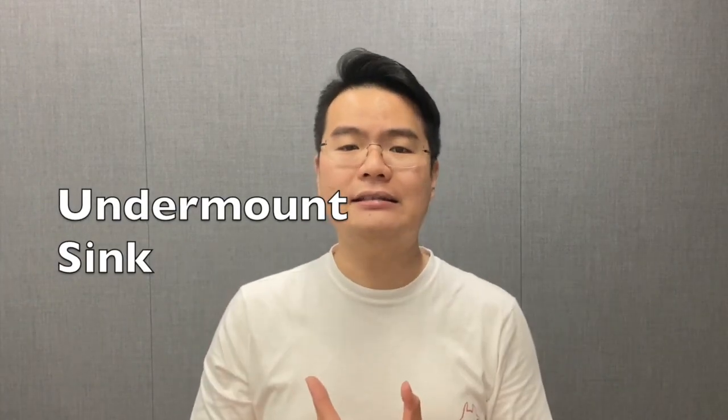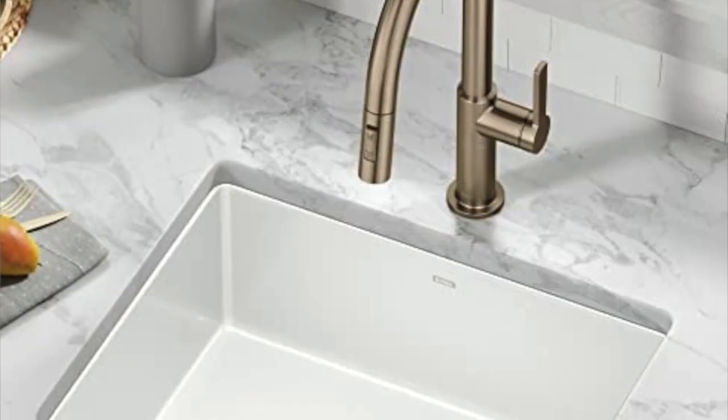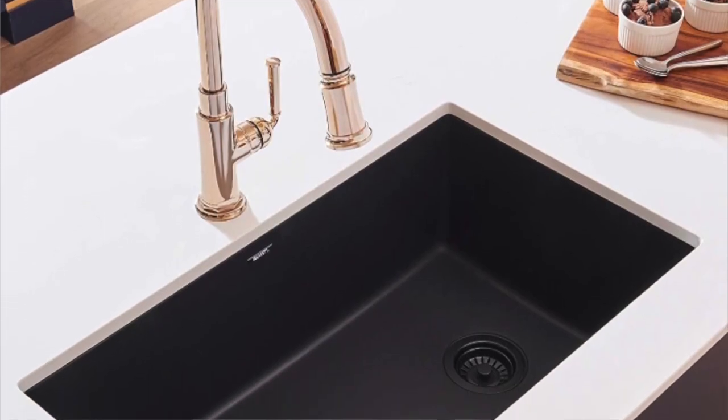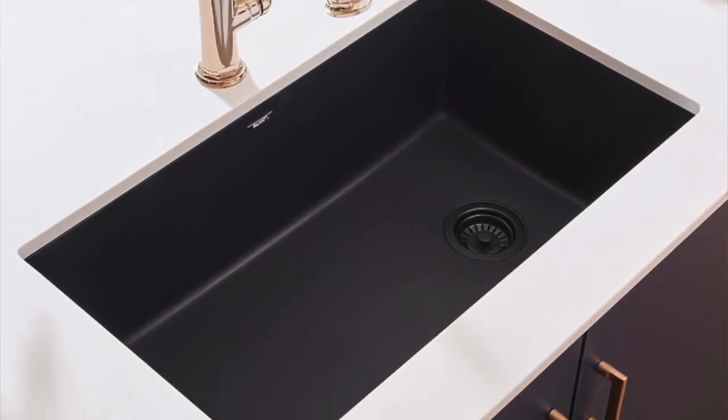The next one is the undermount sink. With this you can sweep everything into the sink easily because the sink sits below your countertop. It's lower than the countertop surface, looks nicer, gives you a bit more working space, and there's no groove line or joint line on the countertop — making cleaning a lot easier.